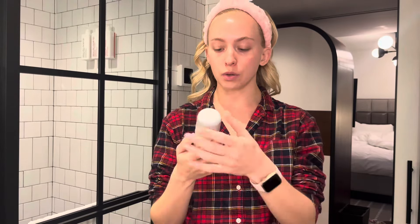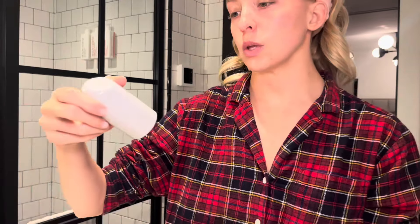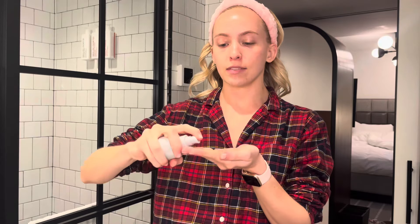Next up, we're doing a little Rhode. This is her glazing milk — just a milk essence meant to really moisturize. I've been consistently buying all of her Rhode products. We start with the glazing milk and then follow it up with her peptide glazing fluid. There has not been a product of hers that I haven't liked — literally obsessed with all of them. And they're all at a very decent price point, around $30 or so, which in the skincare world is really not that bad.